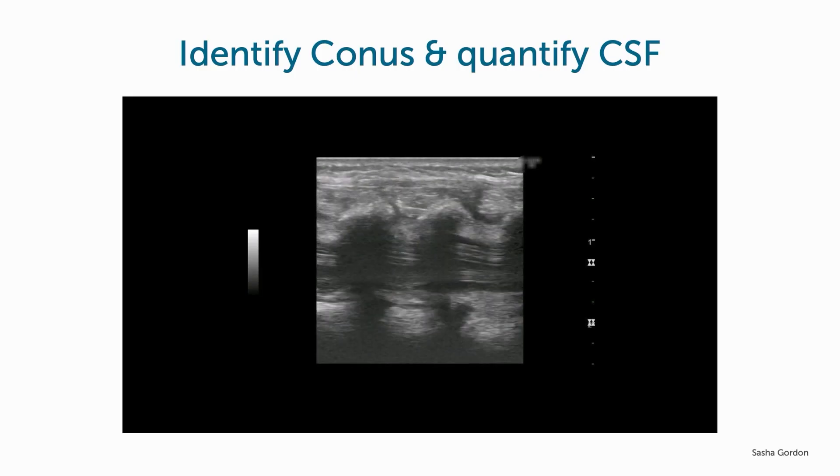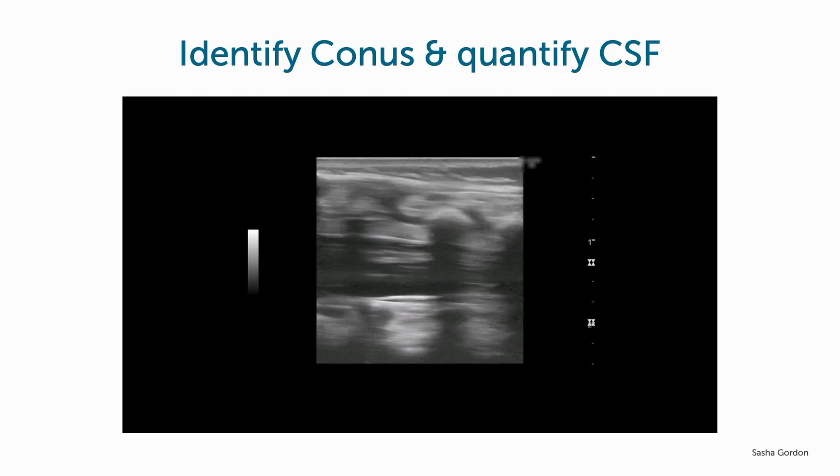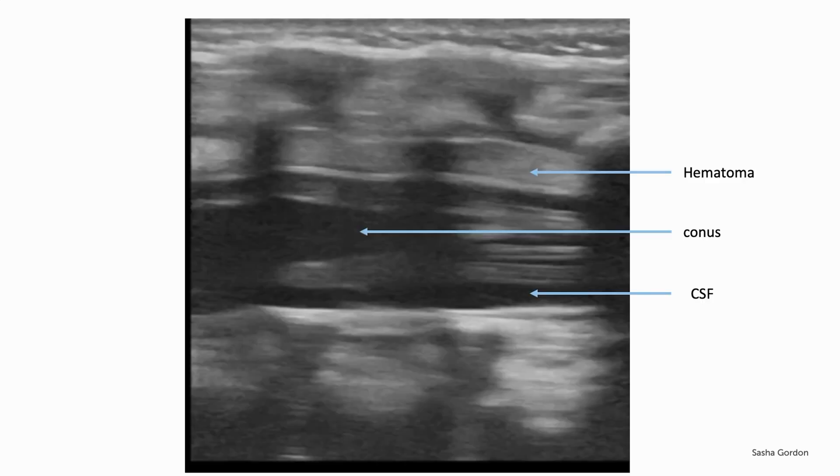The first thing we do is to evaluate the subarachnoid space for CSF. Here we're able to identify the conus, the phylum, a good amount of CSF, and what appears to be an epidural hematoma. Here is a still image demonstrating the important structures seen in the previous clip.